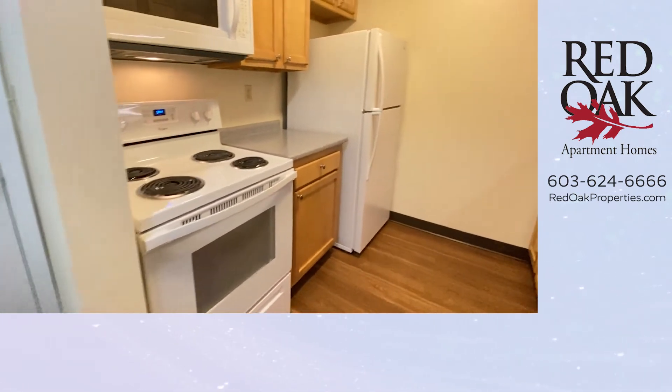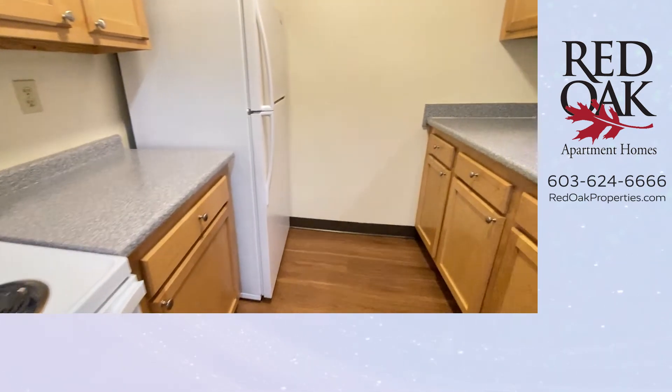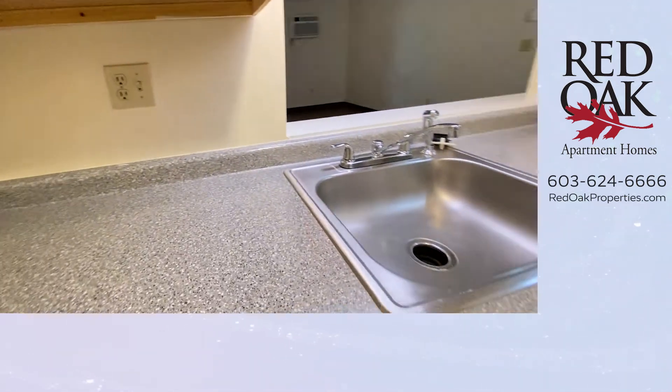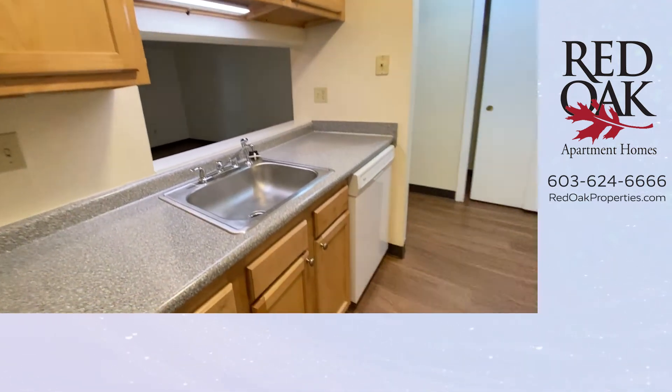Electric range, built-in overhead microwave, nice maple cabinetry, large refrigerator. The stainless steel sink has a garbage disposal. Dishwasher.